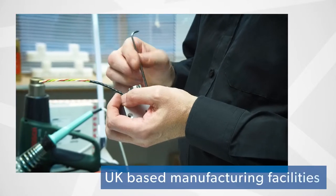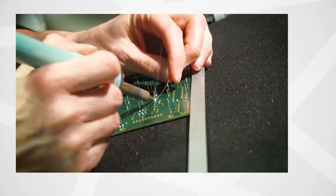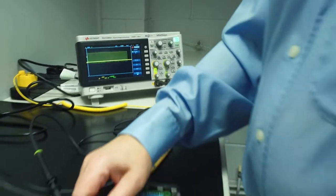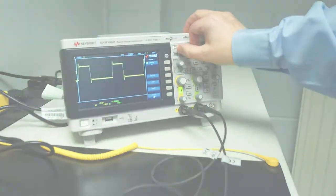Diastron products are manufactured in our Andover facility. We use top quality components and each product is subject to rigorous quality control procedures, as reliability is paramount.